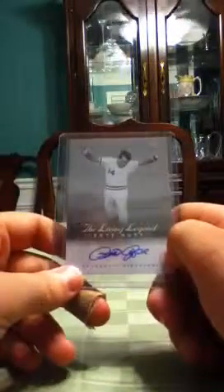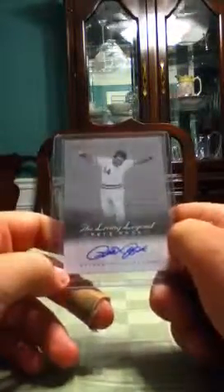Pete Rose autograph. That is amazing. I'm glad to add Pete Rose to my autograph collection.